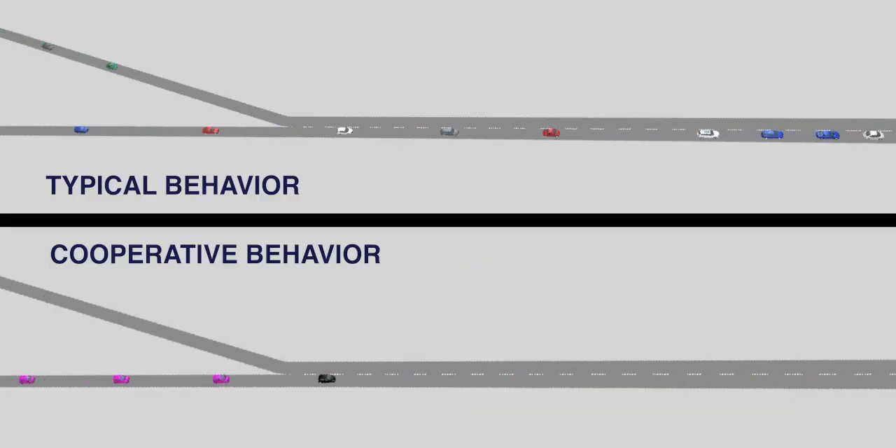Lastly, the simulation showed that when speed harmonization is added, upstream traffic is smoothed and more gaps between platoons are available to facilitate cooperative merging.